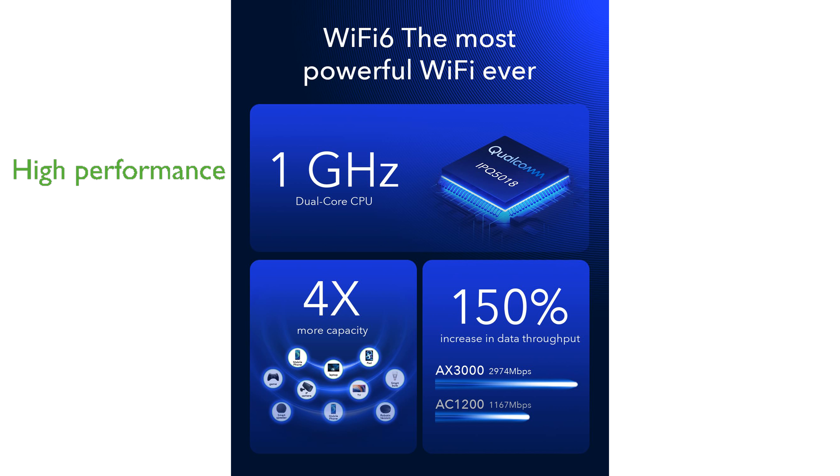The QD-AX3000 5G Wi-Fi router is designed for high performance, featuring a 1 gigahertz dual-core ARM Cortex-A53 CPU, which efficiently handles large files and multiple device connections.